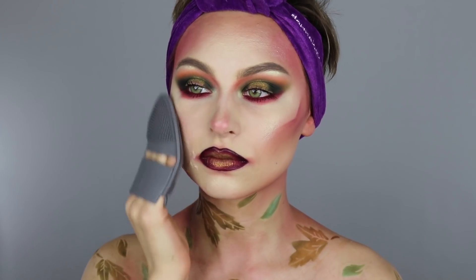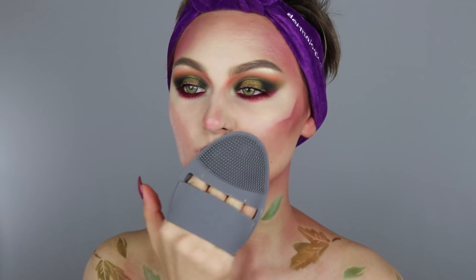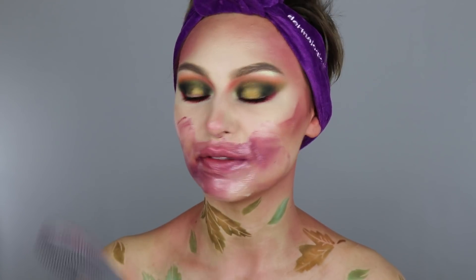If you guys have never used any kind of a facial cleansing oil or balm before, you want to make sure that you're applying it dry to the skin so that it breaks down all of the oils in the makeup. I always like starting with my lips even though it looks crazy.